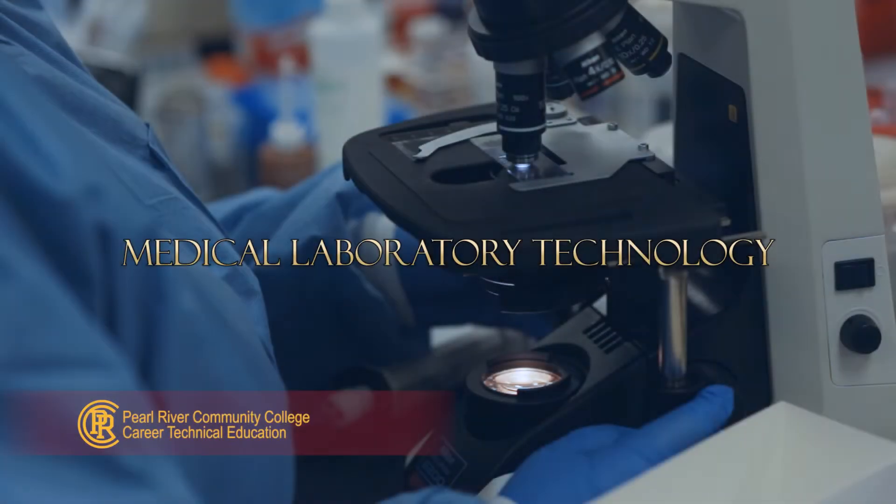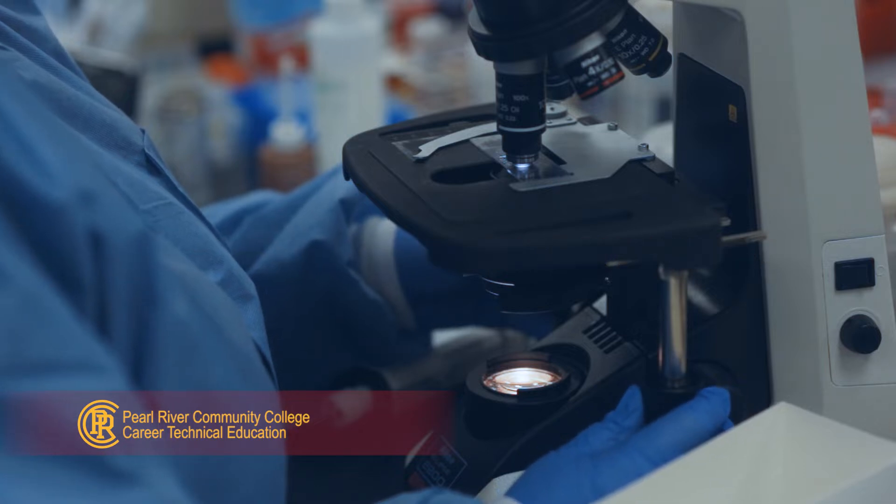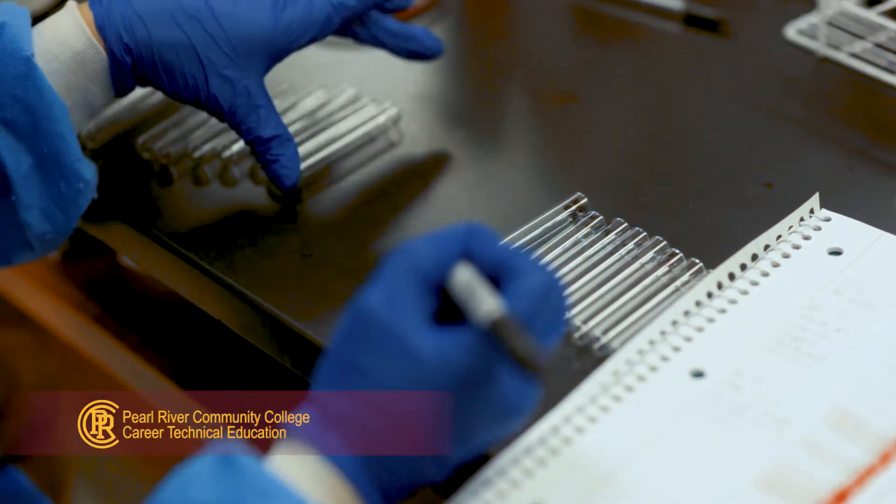The Medical Laboratory Technology Program graduates are vital health care detectives, uncovering and providing laboratory information from laboratory analysis that assist physicians in patient diagnosis and treatment, as well as in disease monitoring or prevention.